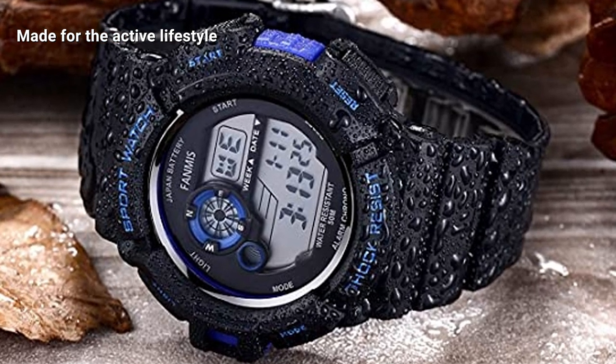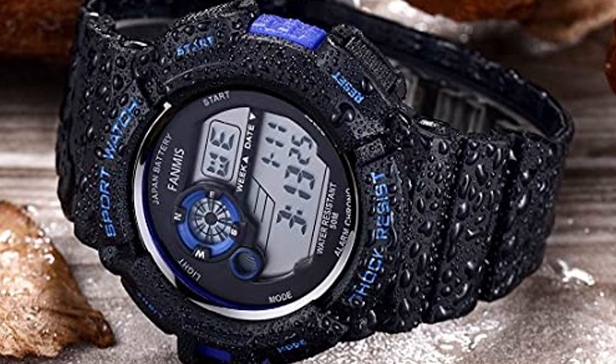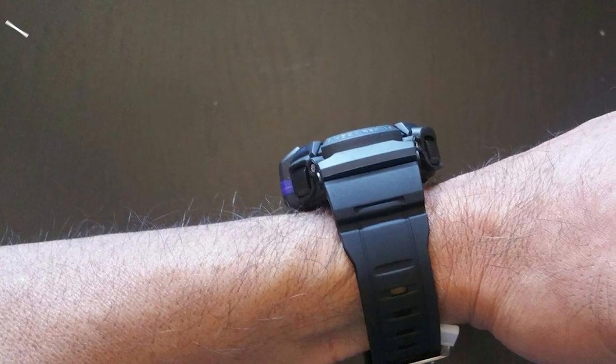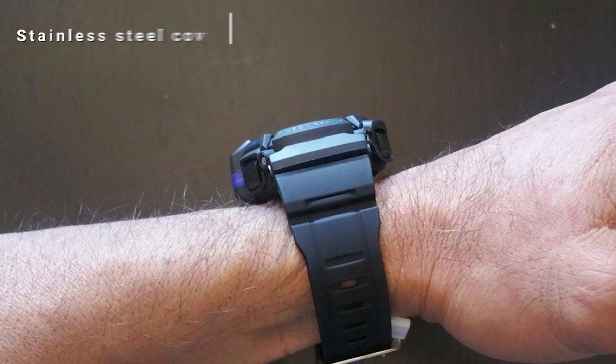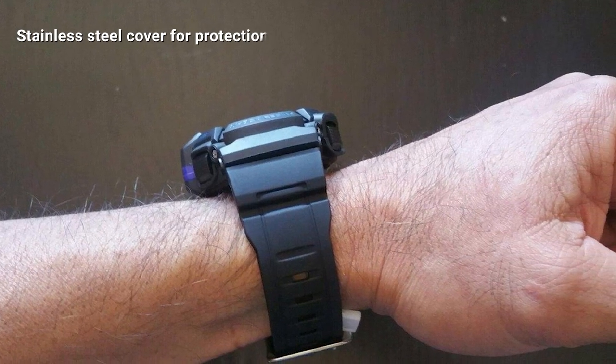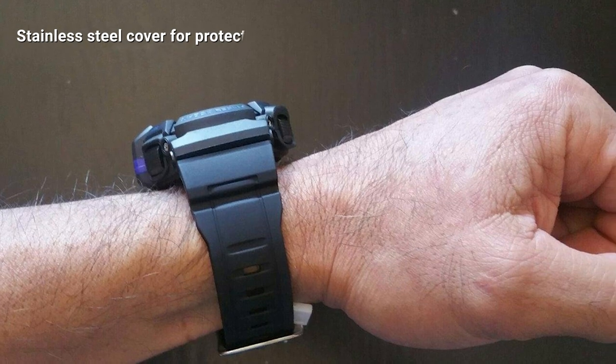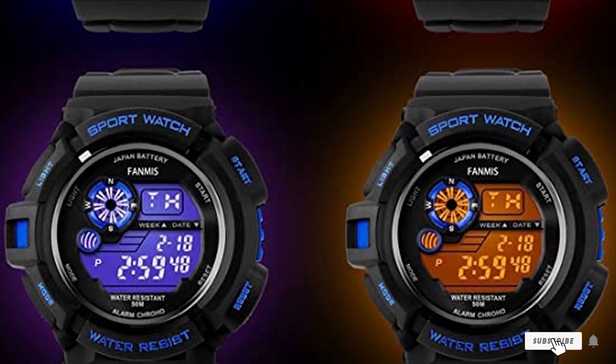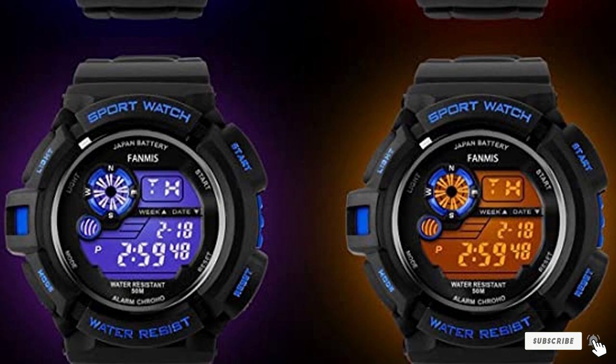The Fami's compass watch provides you with the most basic yet most important features most people use, including the calendar, backlight, stopwatch, timer, compass, and alarm. The backlight is an important feature that allows you to view your timepiece in environments with poor visibility. Fami's gives you the option of seven different bright light colors to choose from and match your mood or style.